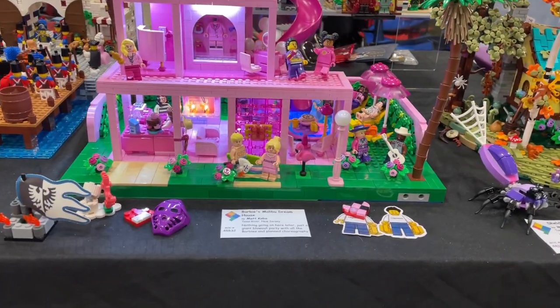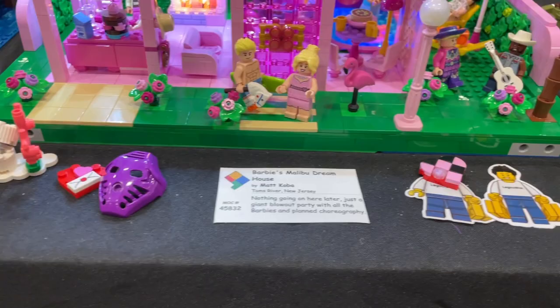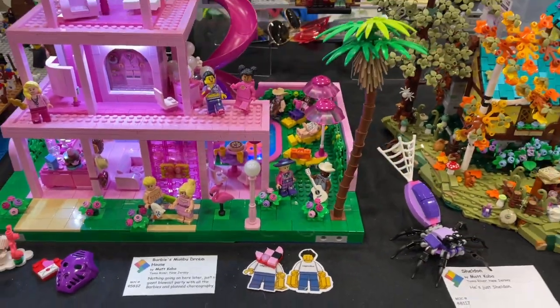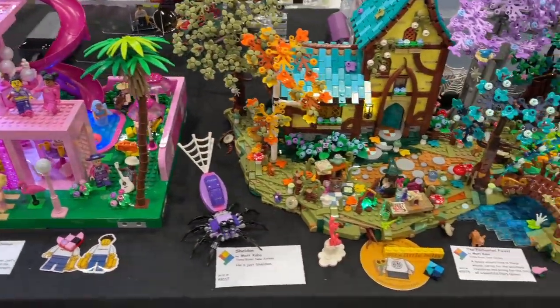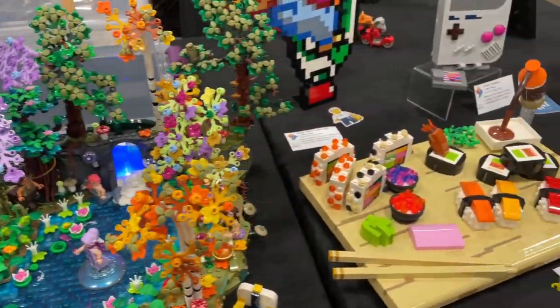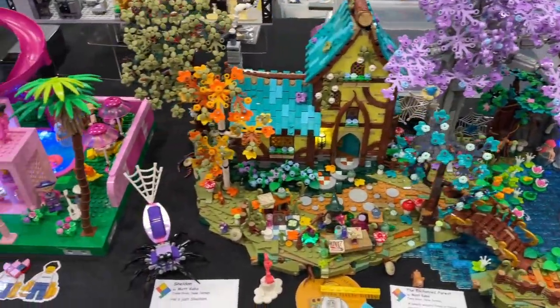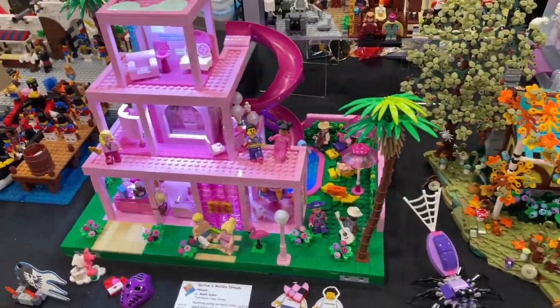Unfortunately, the Dream House did not win the award for Best Lighted MOC. But I did get all of these nice little tokens from the community, and everybody who's come by has really shown a lot of love — also for this and the Enchanted Forest. It's not always about winning. Getting a nice community reaction is really what this is all about, and for that reason I'm really happy with this con and how this turned out.